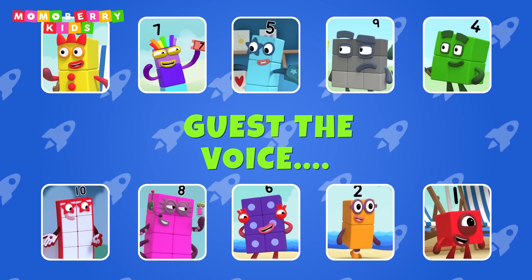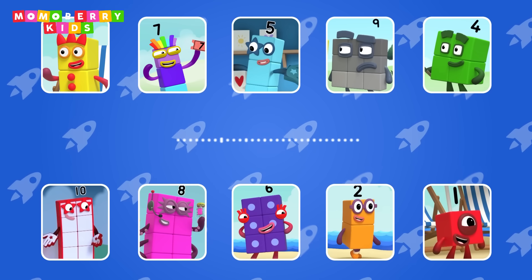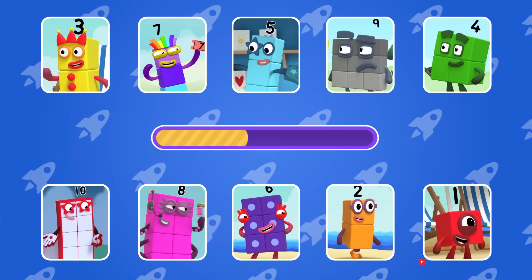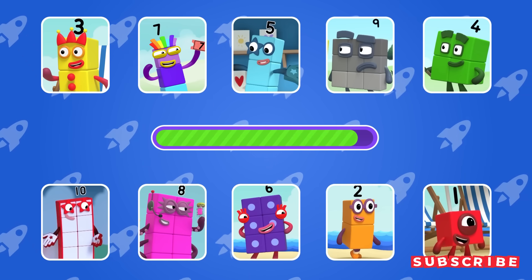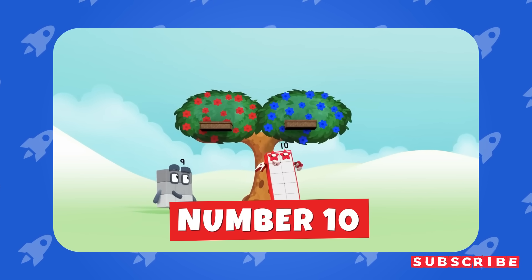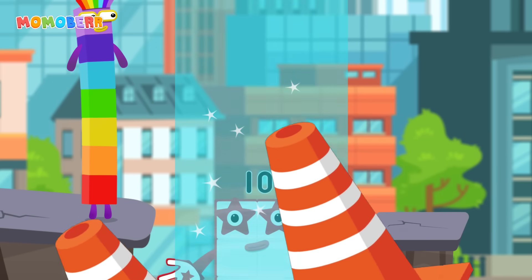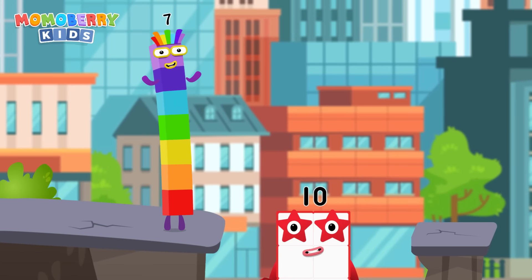Guess the number block's voice. Fancy gamers throwing twos? You'll be reds, I'll be blues. Number 7. Fancy gamers throwing twos? You'll be reds, I'll be blues. I am 10! Wow! That's tricky!